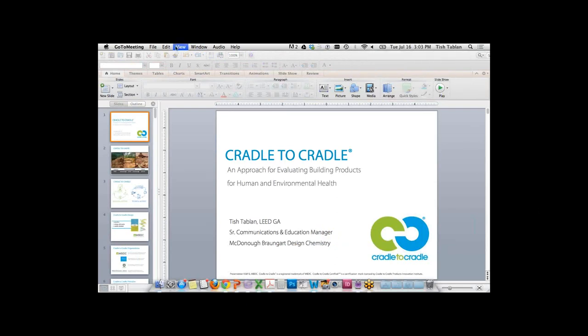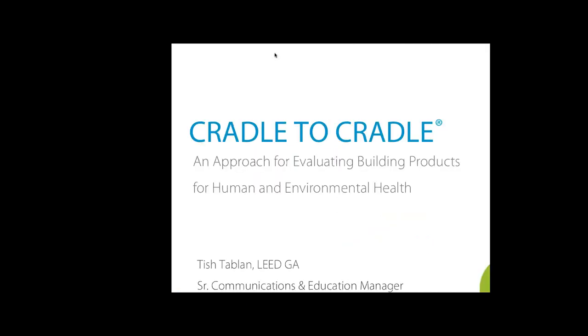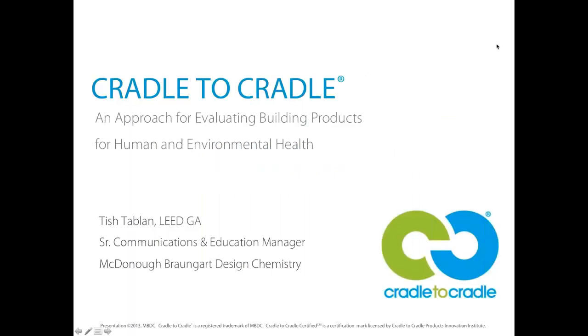Tish Tablin is Manager of Communications, Education and Business Development for McDonough-Braungart Design Chemistry, which advises companies on integrating Cradle to Cradle principles into products, operations and corporate strategy to regenerate economy, ecology and equity. Tish has spent over a decade helping communities and companies understand complex environmental issues. Her background includes non-profit work focused on environmental health, biodiversity, recycling, environmental justice and green collar jobs. She holds degrees from University of Virginia, Loyola Marymount, and Johns Hopkins University.